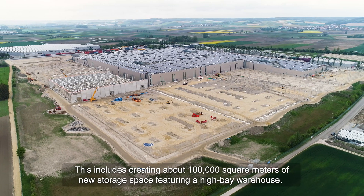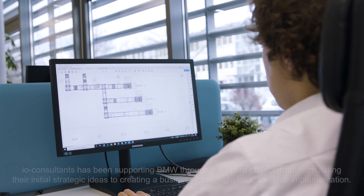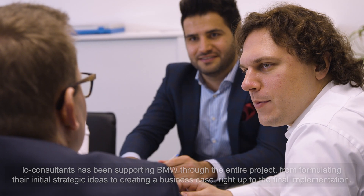We are supporting BMW in their ZTA Next project, particularly in the expansion of Plant 2.7. We're creating about 100,000 square meters of new storage space, including a high bay warehouse. I.O. Consultants has been supporting BMW through the entire project, from formulating the initial strategic ideas and creating a business case, right up to the final implementation.